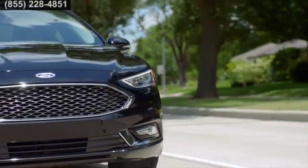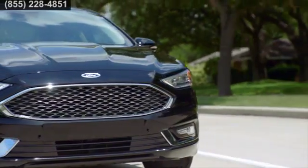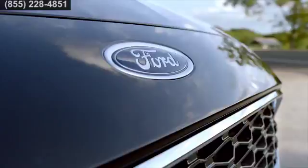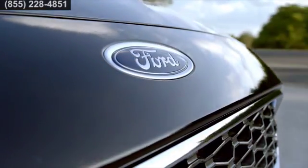Even when you're slowing down, you're creating energy. The regenerative braking system captures over 90% of the brake energy and uses it to help recharge the state-of-the-art lithium battery.